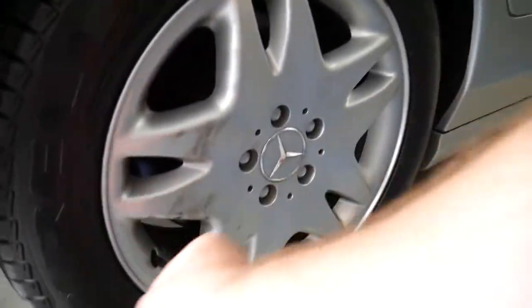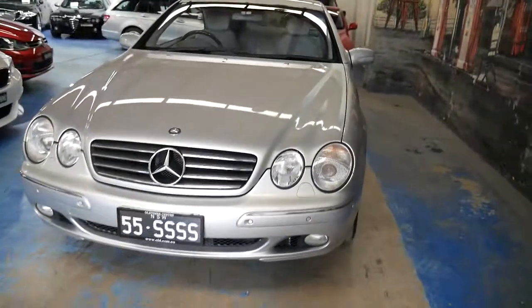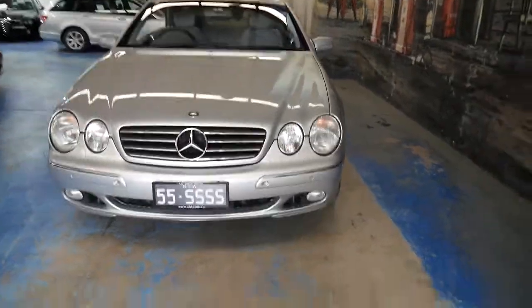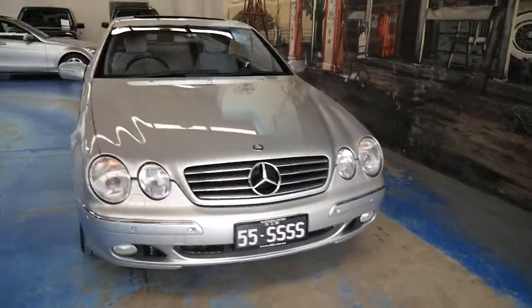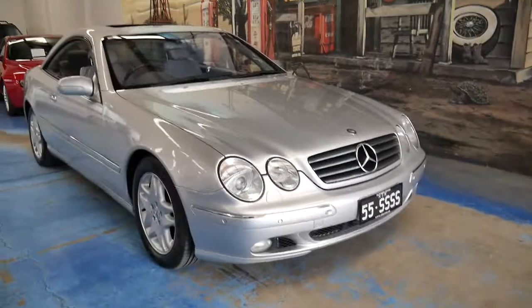That mark just rubs straight off — just giving it a wipe. But basically, if you're looking for a CL500, I'm sure there are a couple around, but I don't think you'll find one as good and genuine as this car.